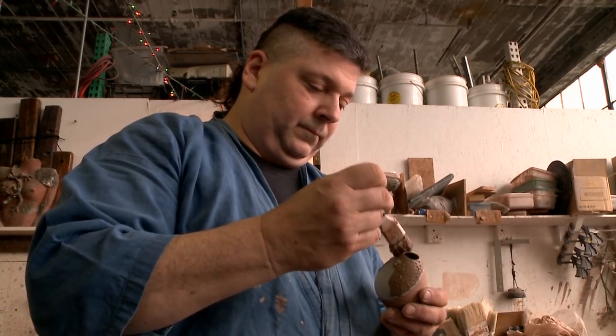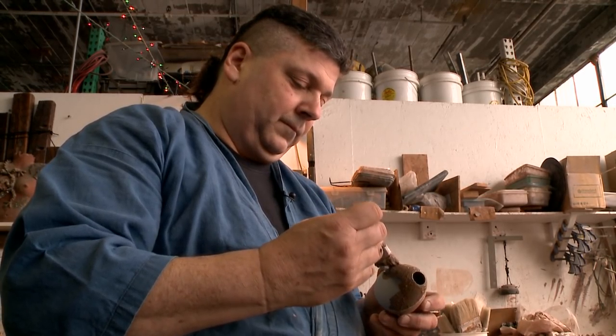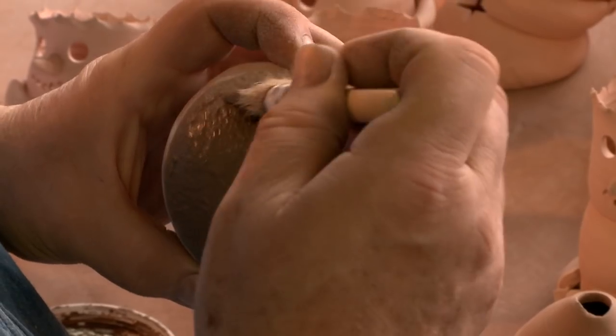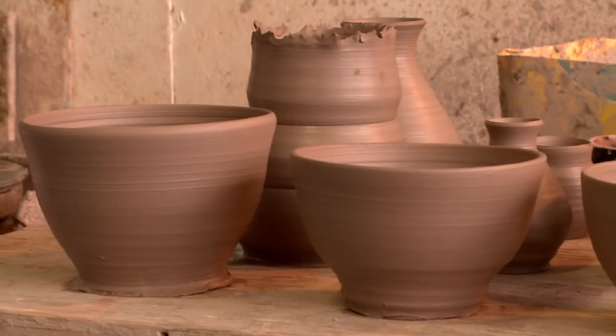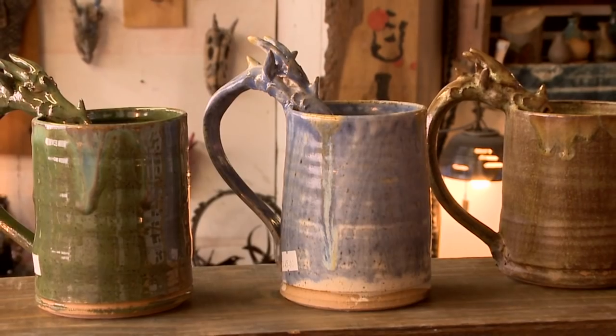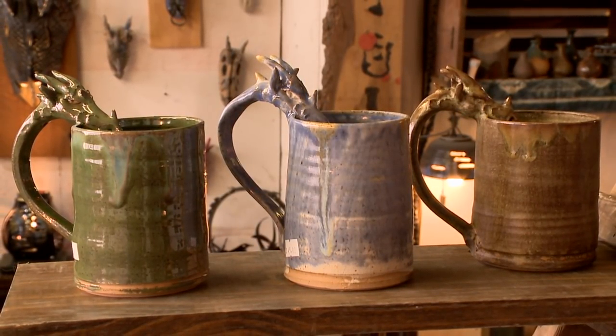I'm still learning every day. I hate centering on the wheel — there are certain aspects that are a little more difficult. But I started, like I said, in Japan. I had a year-long formal class, and the rest of it was pretty much self-taught. I worked with another Japanese potter for 15 years in the second place I lived in Japan. Just learning from him, and that was it — trial and a lot of error.